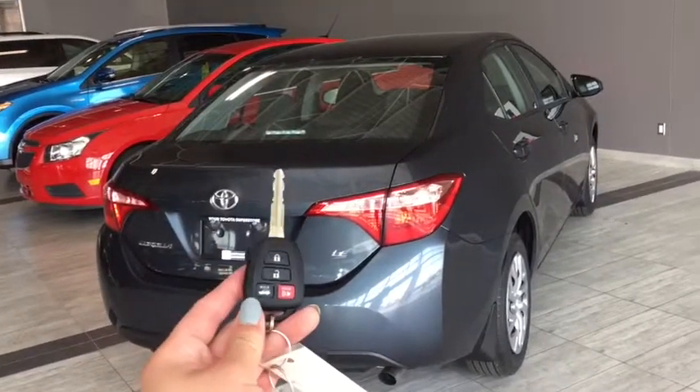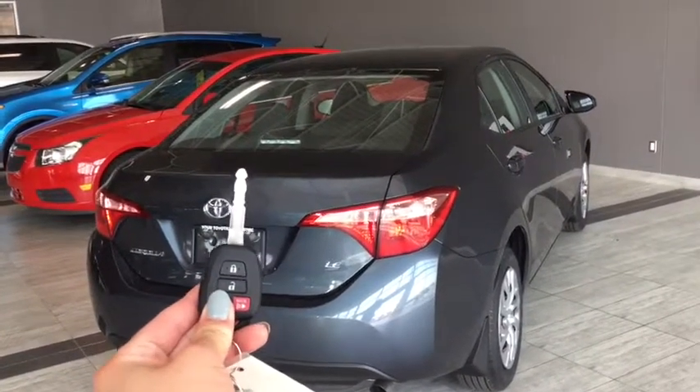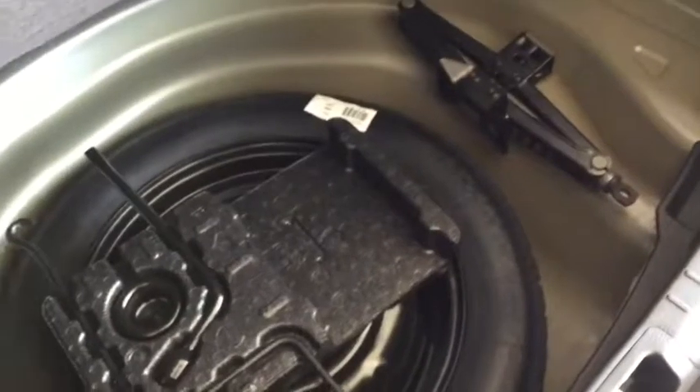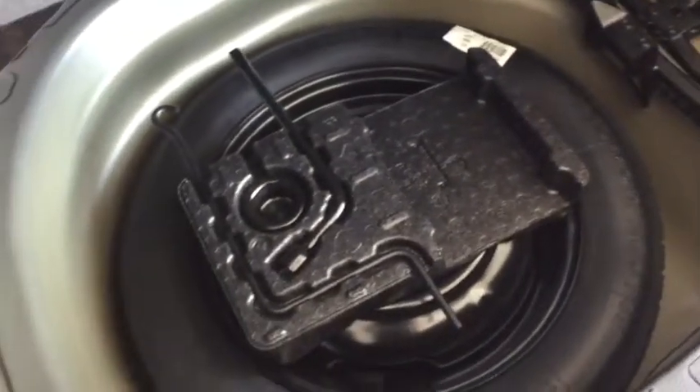Here we are at the back cargo area of your Corolla. To pop open that trunk, simply hold the release button on your fob and it will open up for you. You have plenty of space to store everything that you need. You also have your handy 40-60 split folding seats in case you need to carry any larger items. Underneath your cover you have your tools, your jack and your spare tire in case anything happens on the side of the road. You also have a cargo lamp inside for visibility, plus your emergency release.